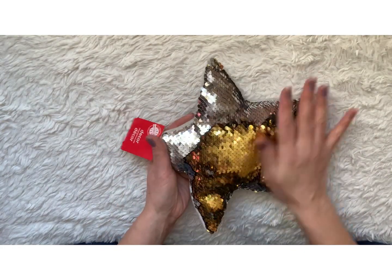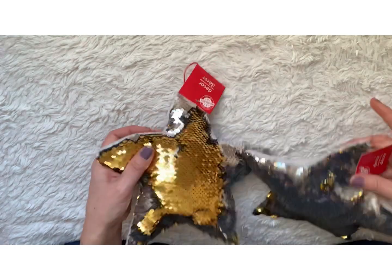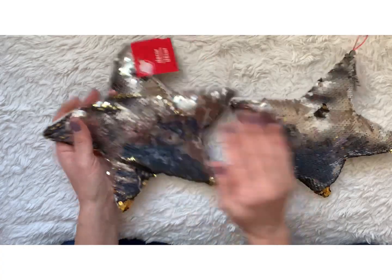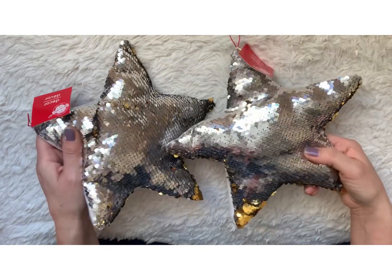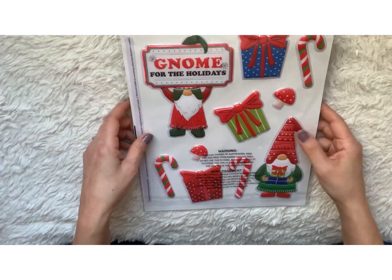I also picked up this really cool sequin star pillow, which I thought would be cute to add to a Christmas gift or any gift that is celestial. You don't have to just use it for Christmas — you can think outside the box and use it for other things, like a party.